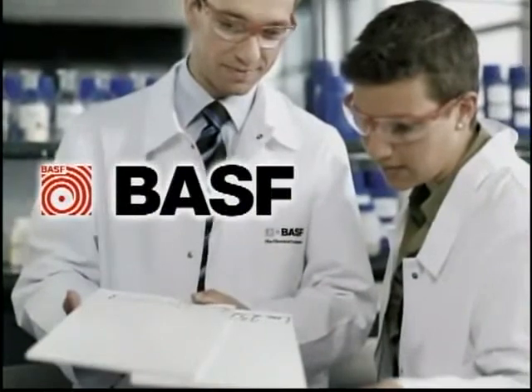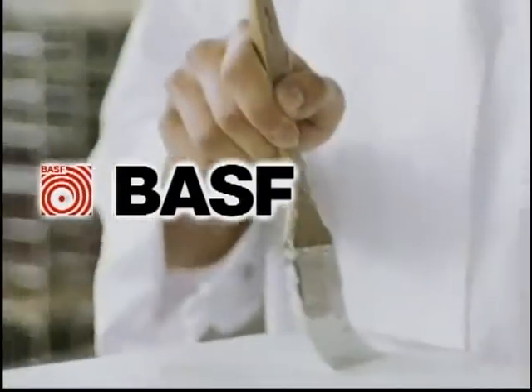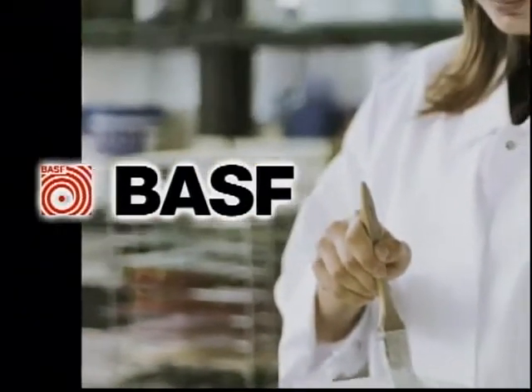RhinoShield ceramic coating is rigorously tested by BASF and a series of independent labs to ensure quality, performance, and dependability.